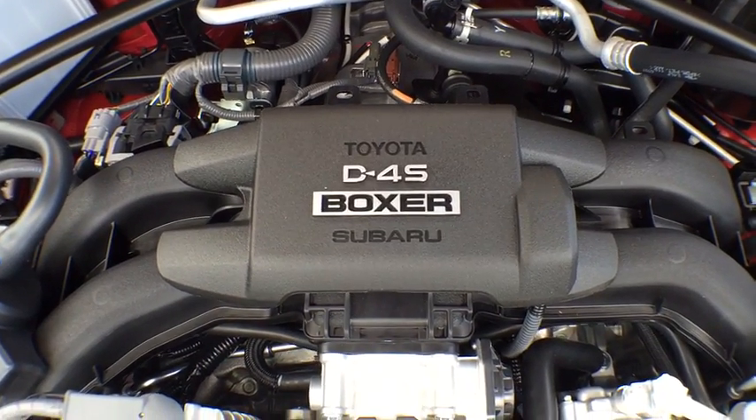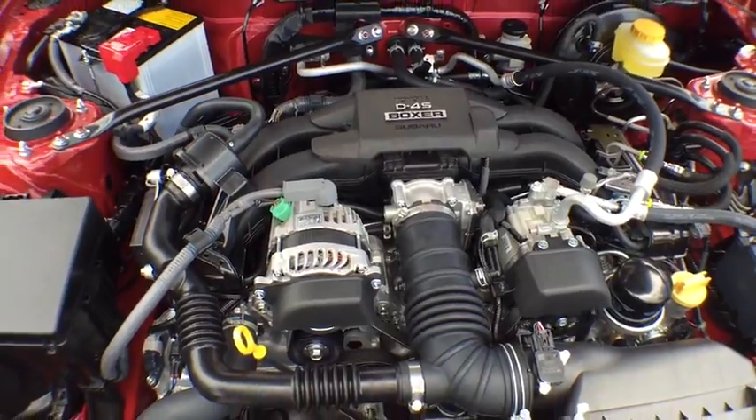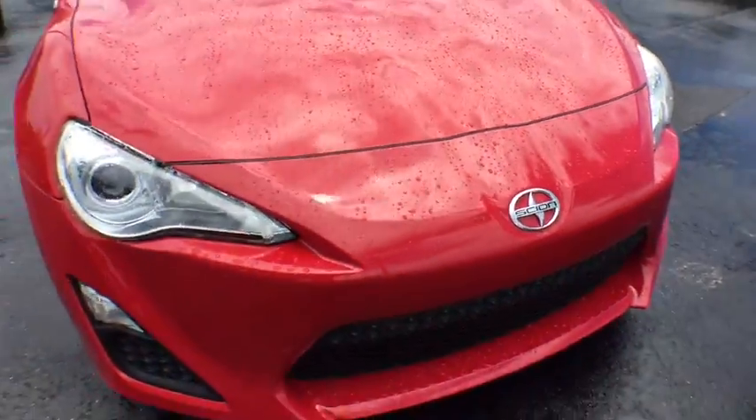The 2016 Scion FR-S. With a front-mounted flat boxer engine and a six-speed transmission, the rear-wheel drive Scion FR-S has motorsport running in its veins.